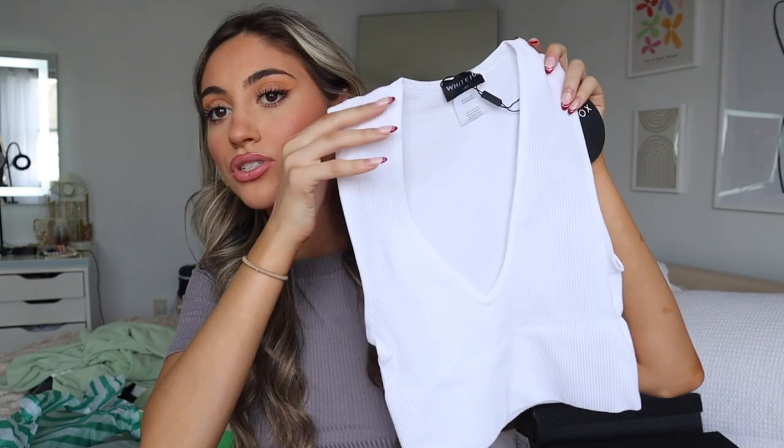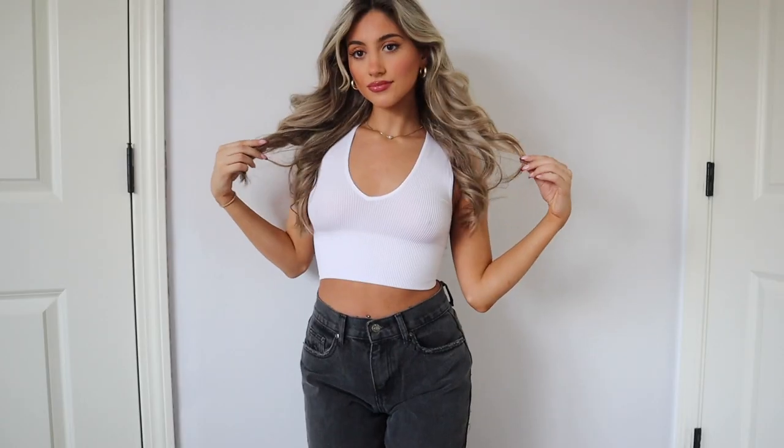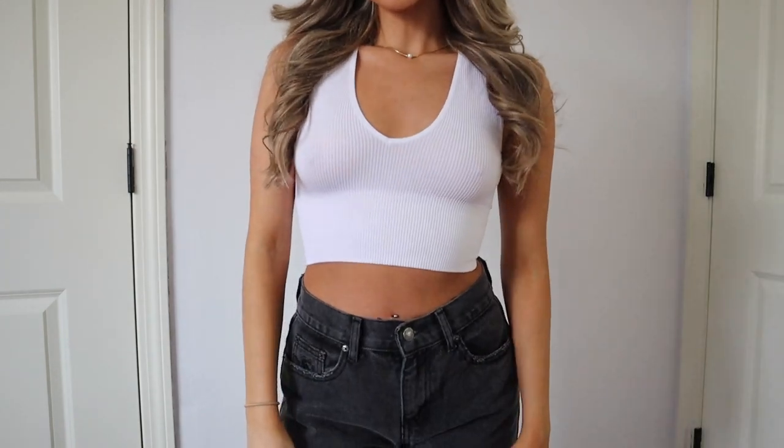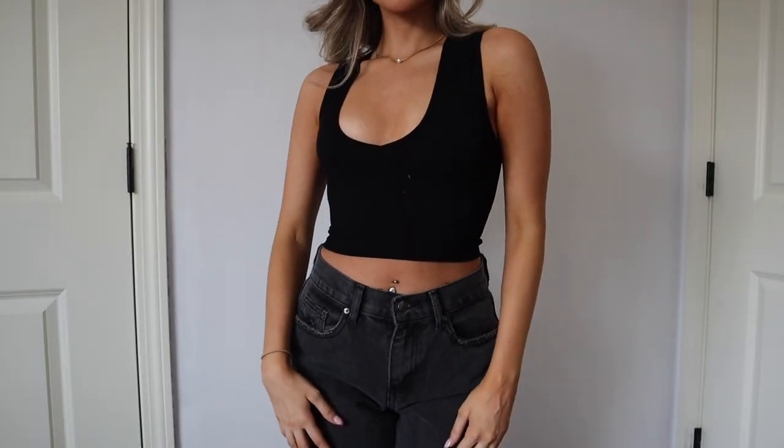Next I got two basic tank tops because I'm going on a trip to Florida soon and it's going to be warm there. I have a lot of winter clothes so I needed some new tank tops to bring. I saw these and thought they were so cute and would definitely come in handy. They're just a v-neck ribbed material — feels very nice and sturdy. It's called 'On the Spot' crop in white and also in black — two great staple tanks.